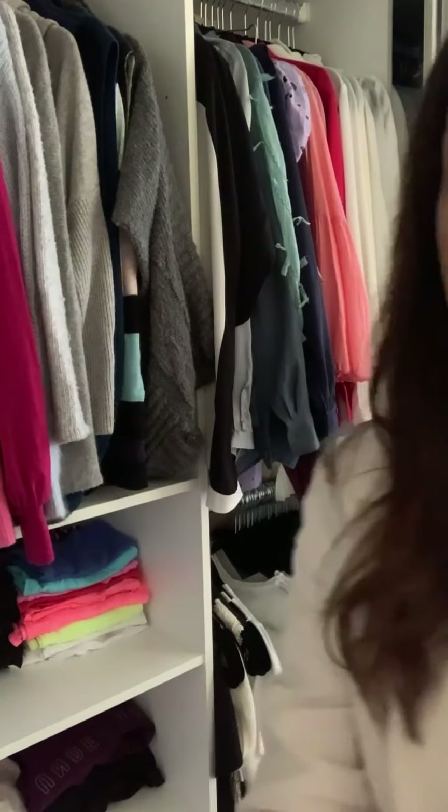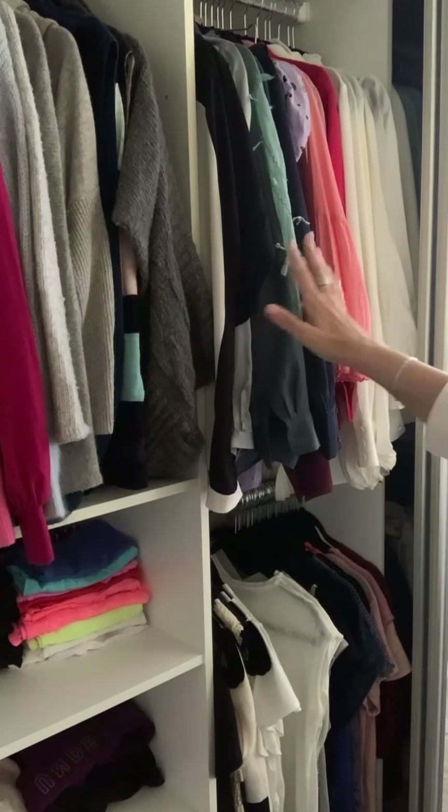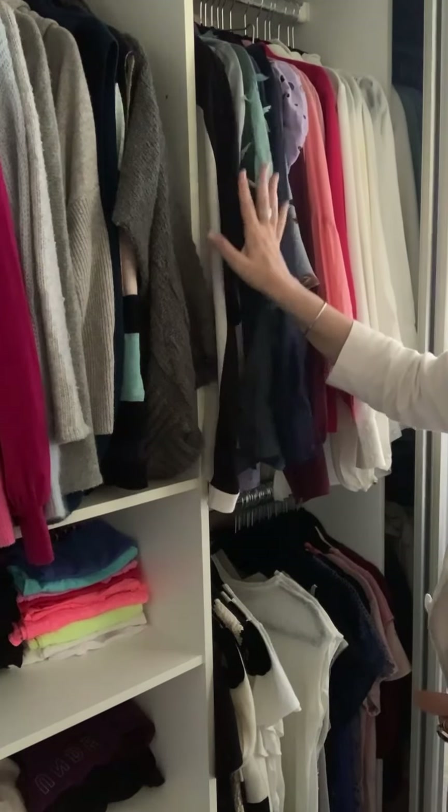Now let me take you to the other side of my wardrobe. This side focuses on long sleeve and short sleeve blouses, knitwear, and gym gear. Remember, this is the way I use my wardrobe — it doesn't have to be right for you. I'm just showing you some ideas on how I set it out. Over this side we've got long sleeve blouses, and as you can see they start with white, ecru, and ivory, then move forward into all the colors, ending with black.